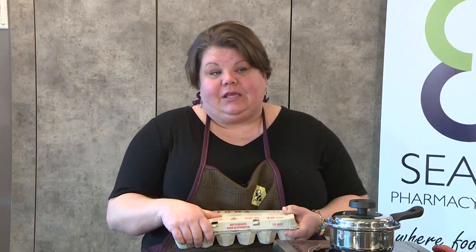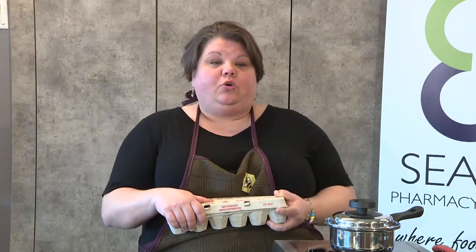Make sure you're buying Canadian eggs. Some grocery stores ship a lot of eggs from the States. There's no point in buying an American egg. You've got really great Canadians here.